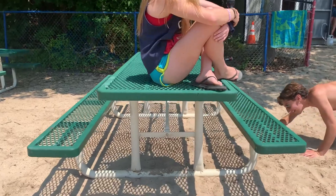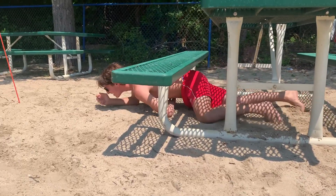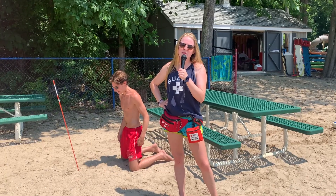Next, let's see him get low with the army crawl. Time for some crab walks.